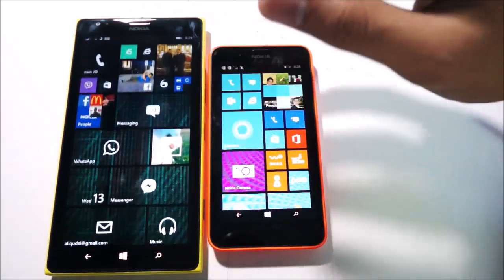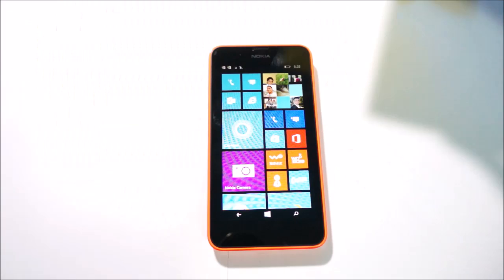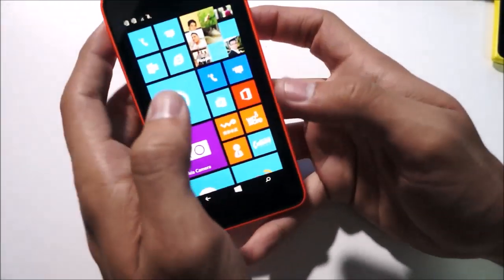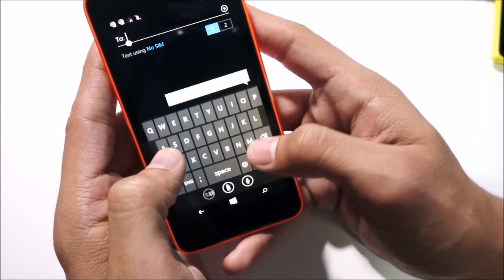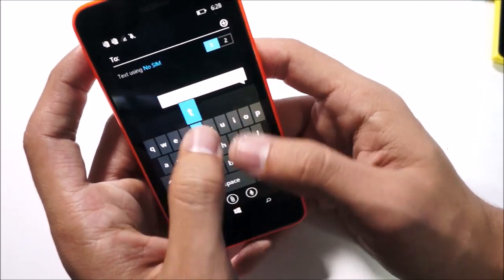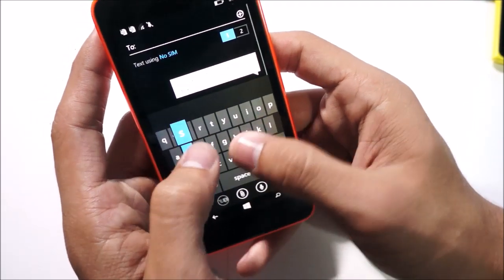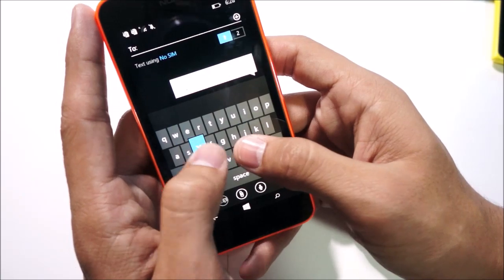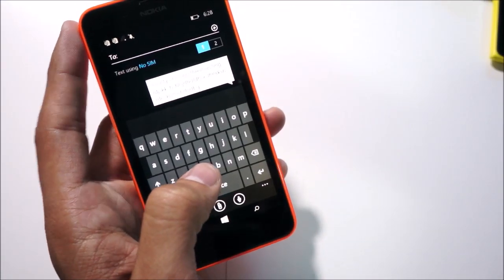Let's try typing a random message to see if there's any delay or lag in the keyboard. Testing, one, two, three — testing. As you can see, the keyboard is quite responsive and we don't seem to have any delay issues, which is good obviously.